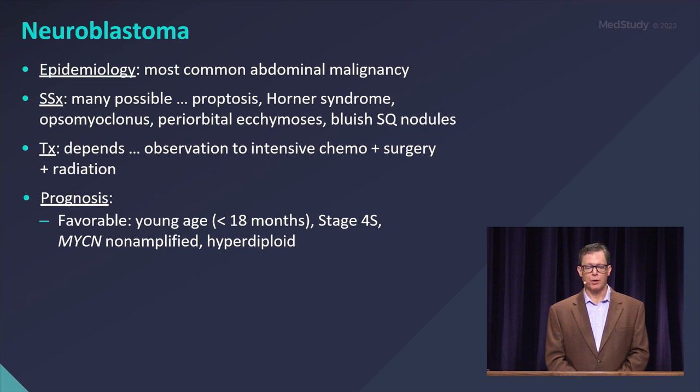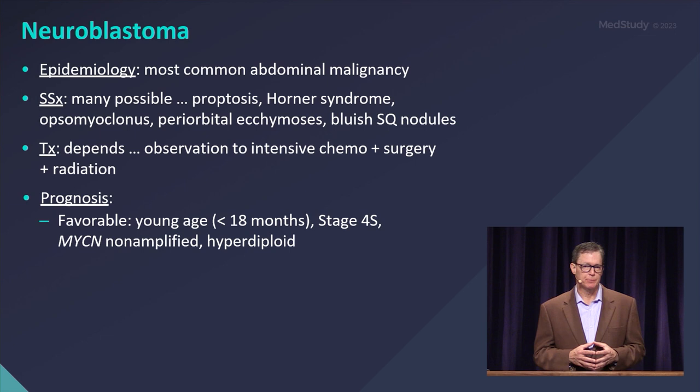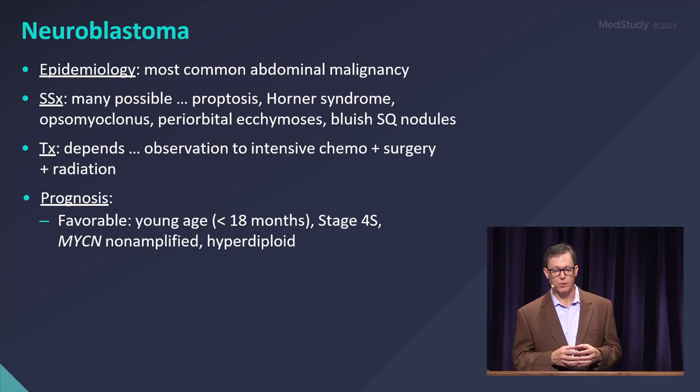A little bit more on neuroblastoma. It's the most common abdominal malignancy, with many possible signs and symptoms depending on where it is and what it's elaborating. In terms of tumor markers,